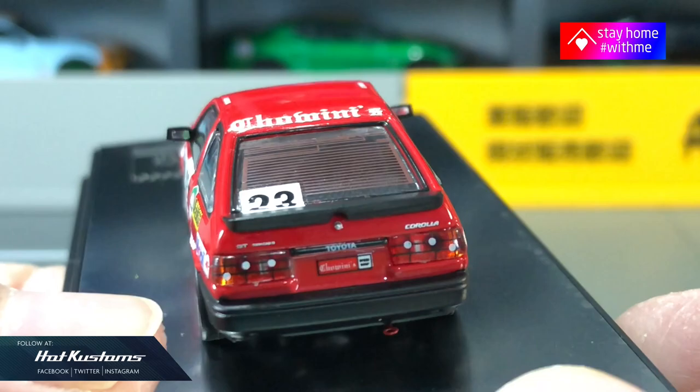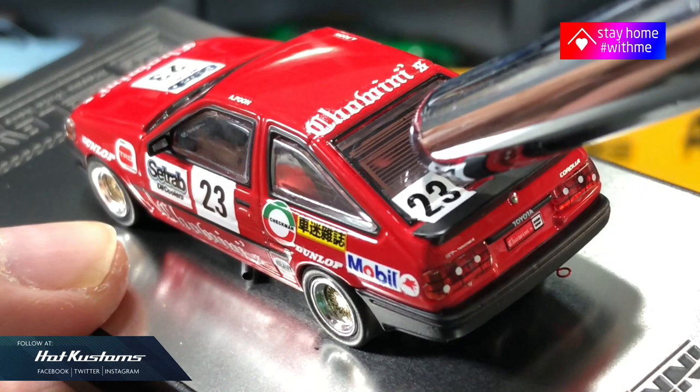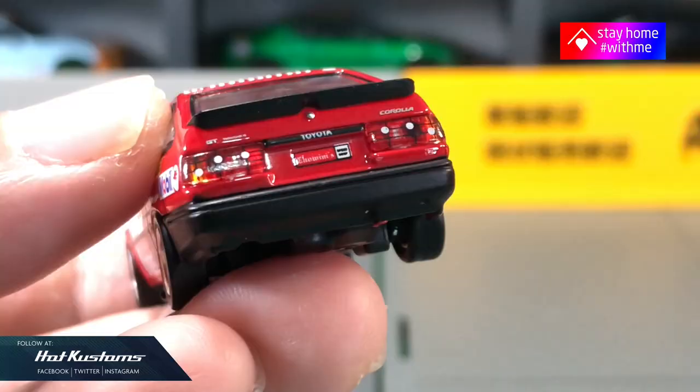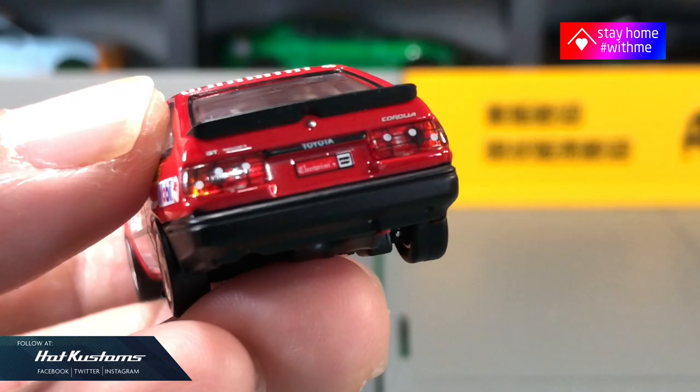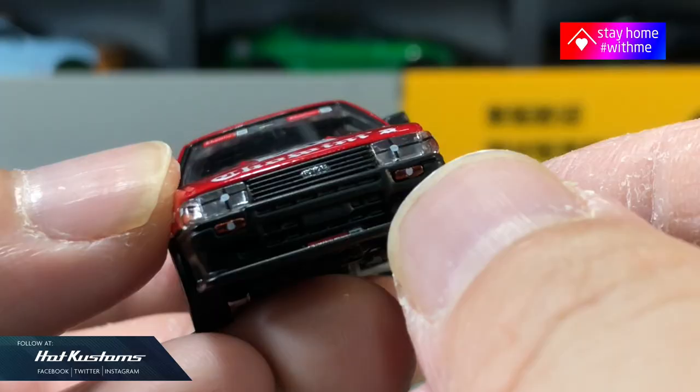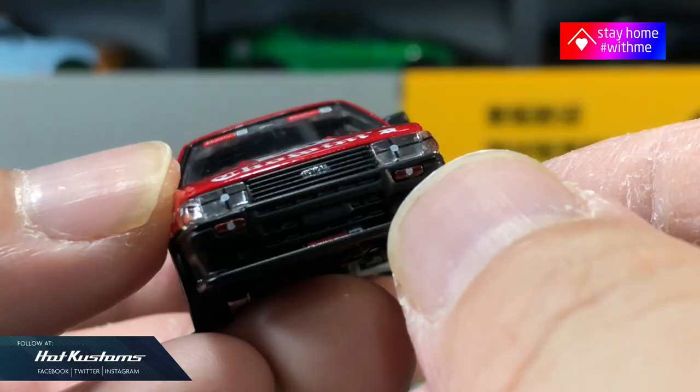The livery is all very carefully applied onto the casting. Definitely the wheel set is the highlight — it's very nice, very awesome. This Levin casting is looking very awesome and will definitely stand out in your collection. The wheel sets can't roll as well — this is a model car purely for display and for collection. And if you love nostalgic cars, this is definitely the casting for you.